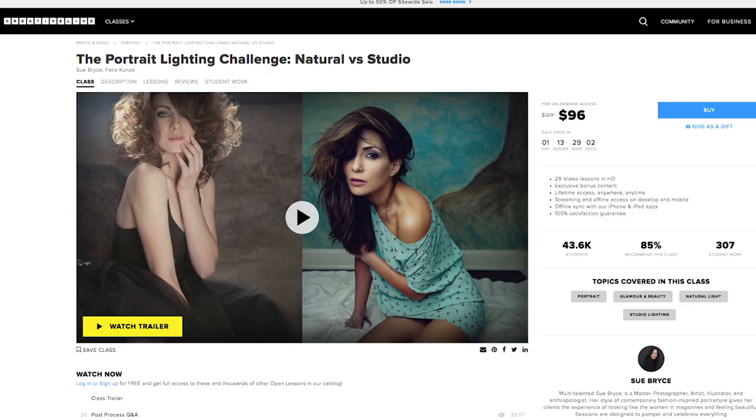The first class I really love — I think it's super helpful in strengthening your ideas about lighting — is called Portrait Lighting Challenge: Natural versus Studio by Sue Bryce and Felix Coons. Felix Coons assisted Annie Leibovitz, so he knows everything about strobe lighting. Sue Bryce is a phenom in the industry who has worked with natural light for many years. Together they really help you understand light and how it operates. He's actually teaching Sue how to recreate what she's mastered in natural light through strobes, and there are a lot of lessons available that break everything down step-by-step.